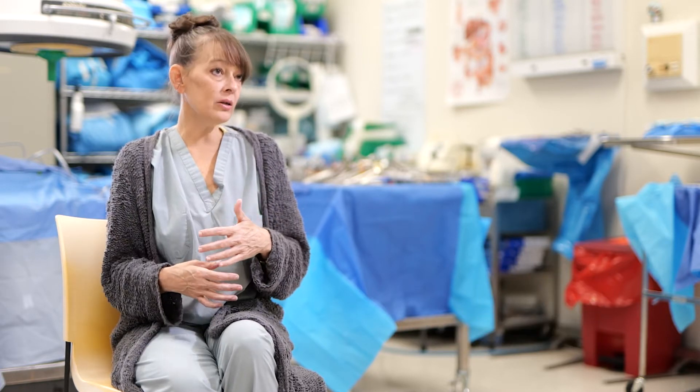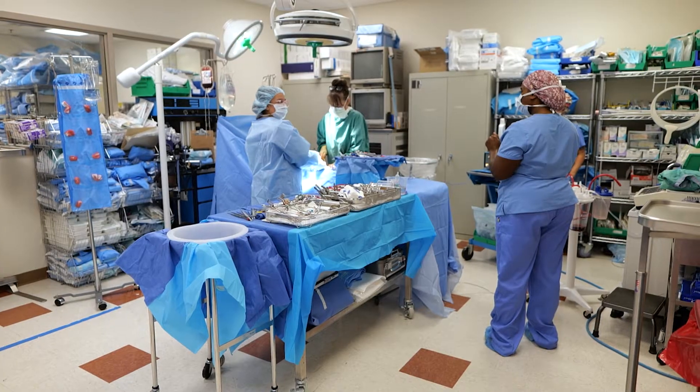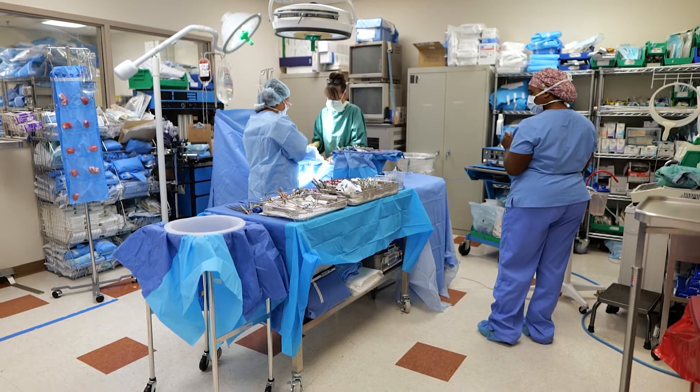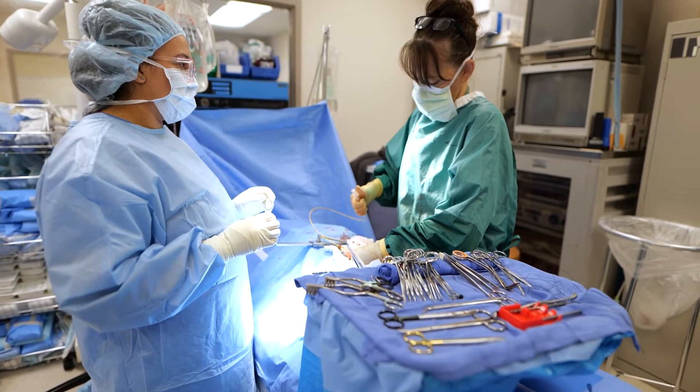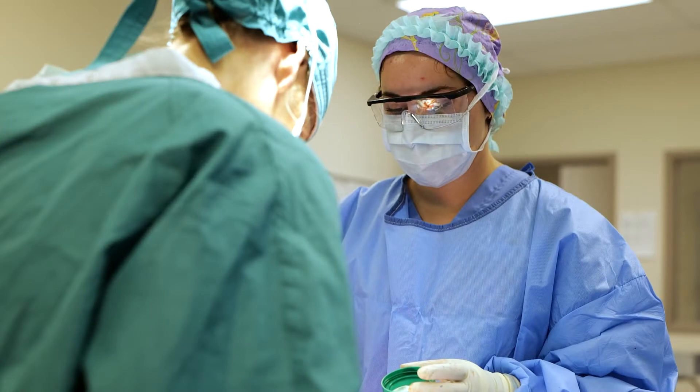Being able to put together all of the information from lectures — where we're talking about the procedures, introducing anatomy, and discussing all of the sterile processes — and then transition into the lab where they actually get to learn it in action, is just amazing when you see them get in here and thrive.